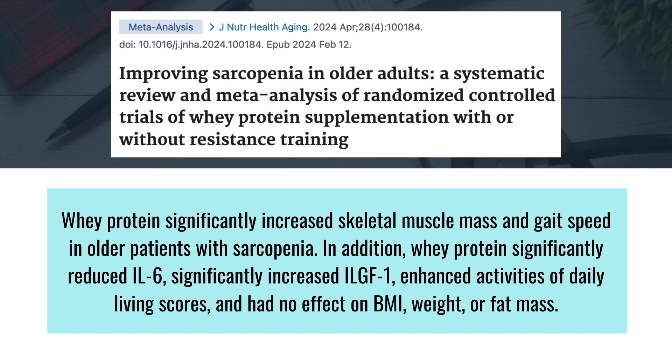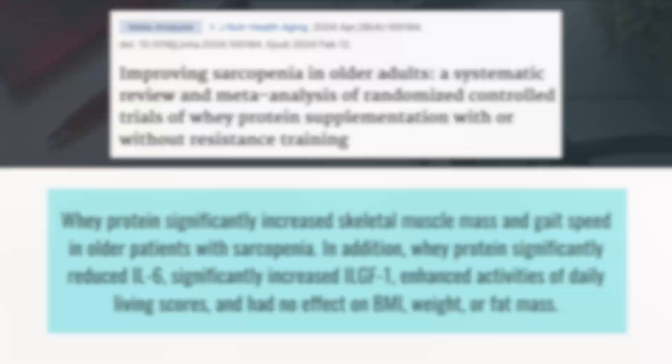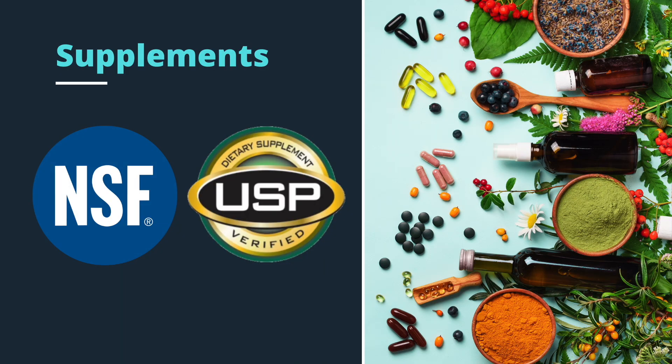Whey protein also enhanced scores for activities of daily living without increasing BMI or weight. One important caveat: the supplement industry is not regulated by the FDA, and impurities are often found in supplement samples. So when looking for a supplement to purchase, make sure the brand is third-party tested. I recommend finding a supplement that is USP certified or NSF certified. I've included examples in the video description of supplements that meet these criteria.